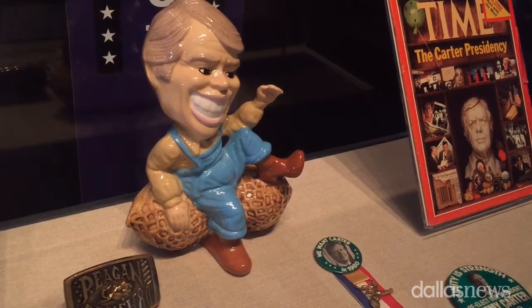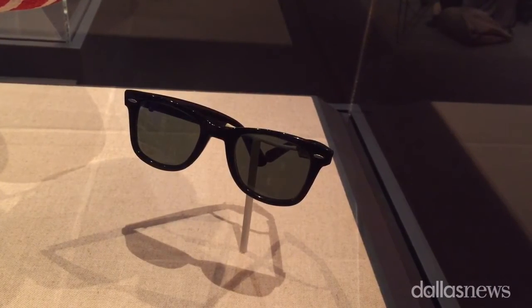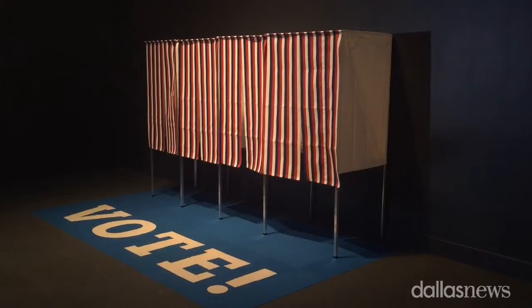We have tremendous artifacts here too. A letter from George Washington. The sunglasses Bill Clinton wore on the Arsenio Hall show. A wonderful whiskey bottle with Andrew Jackson's likeness.